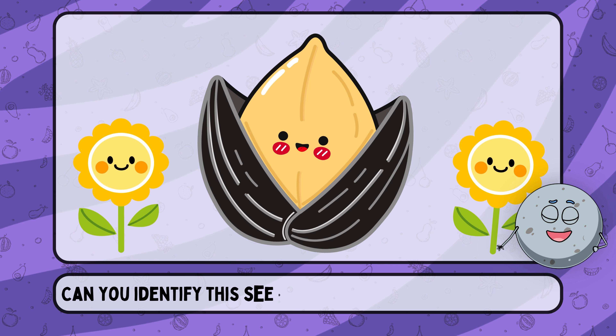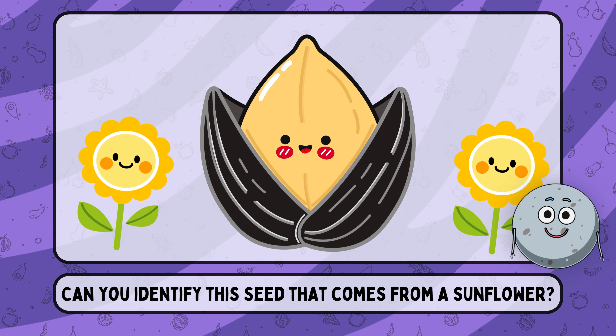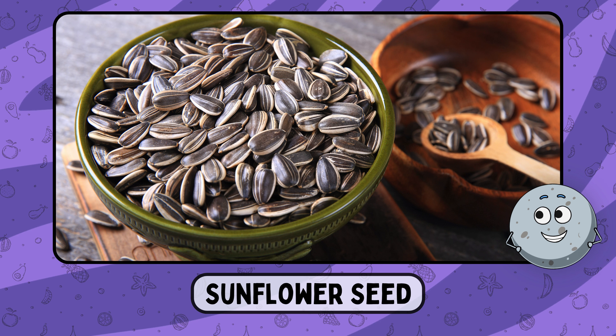Can you identify this seed that comes from a sunflower? This is sunflower seed.